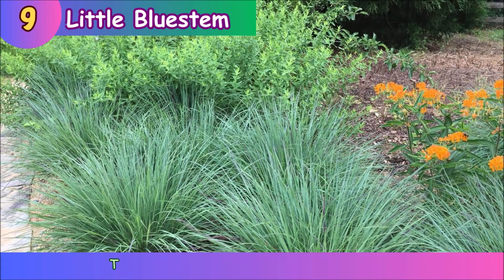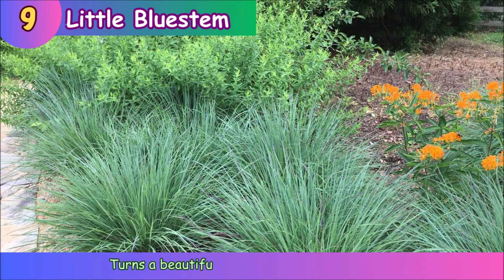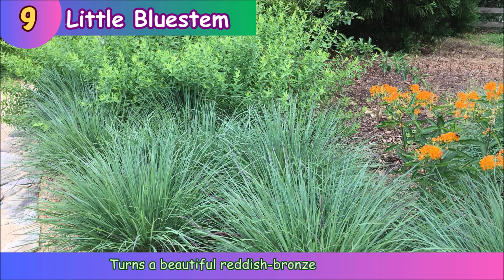Little Bluestem. Little Bluestem turns a beautiful reddish bronze in autumn.